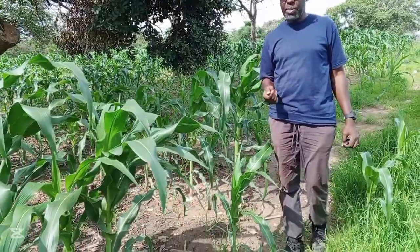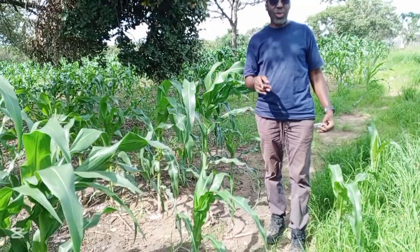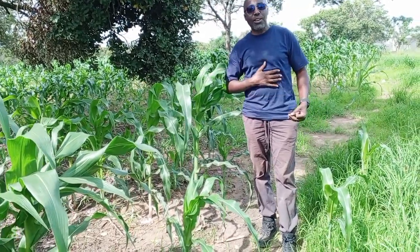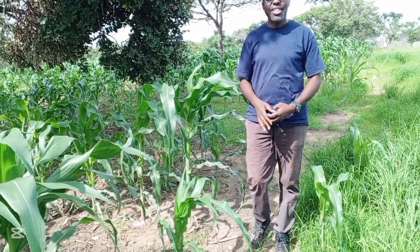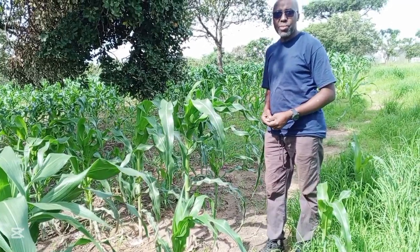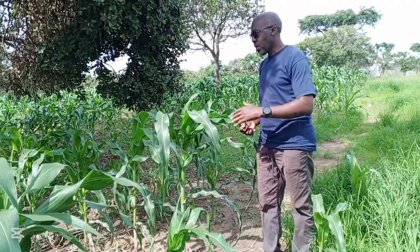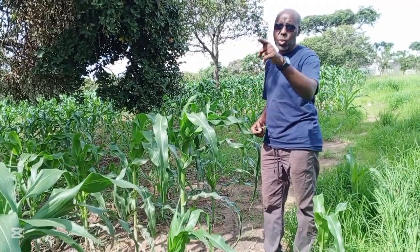One thing that we are also happy about, with my friend Patrick, is that our water at the borehole has been restored. So we are going to plant our first maize for winter, which is first February — God willing — or first March.